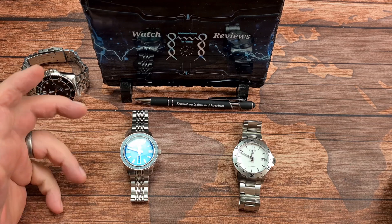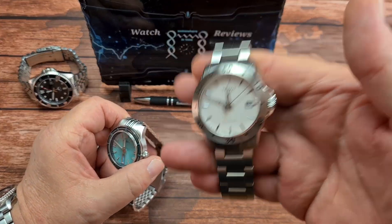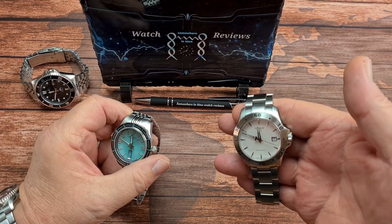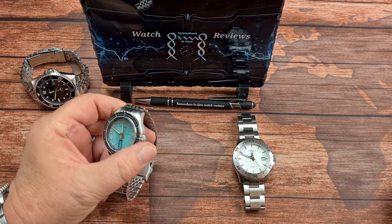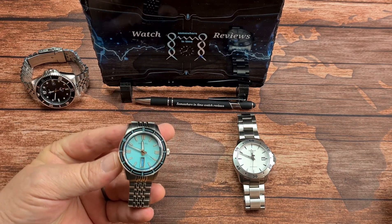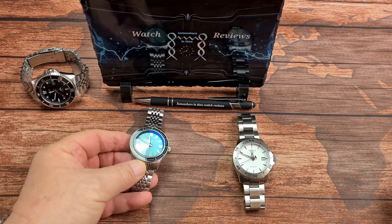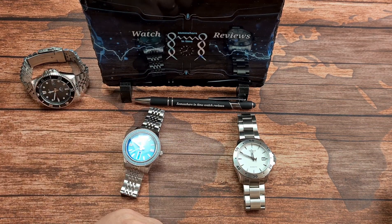Brand. It doesn't matter how good a micro brand is — there are those that prefer the big hitters, and it doesn't get much bigger than the Swatch Group and Tissot. So Tissot is going to take the win for that round. Although Radcliffe have got some really, really nice watches — I strongly suggest heading over to their website if you're looking for a micro brand watch from a UK company. So the Radcliffe loses that round: zero points, whereas the Tissot takes three.